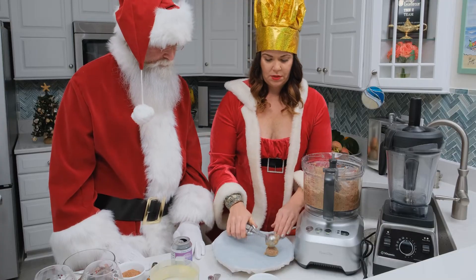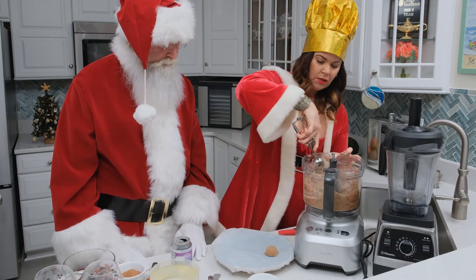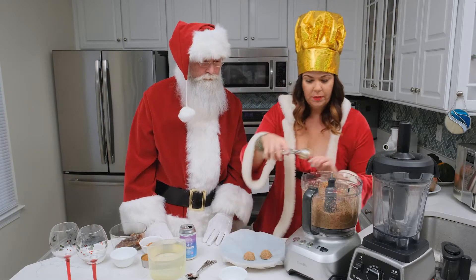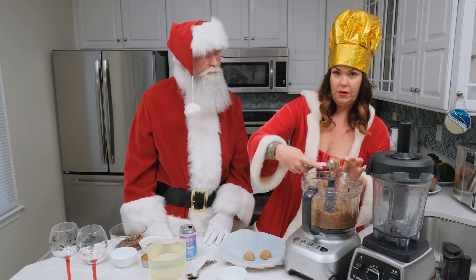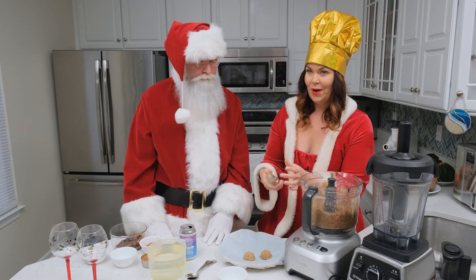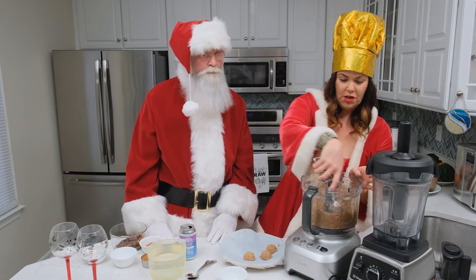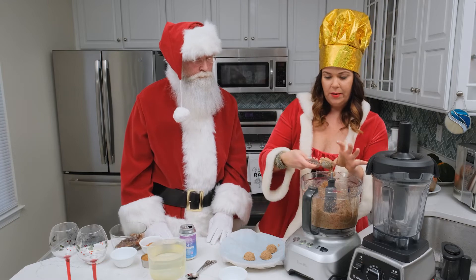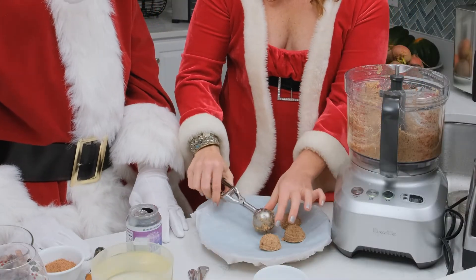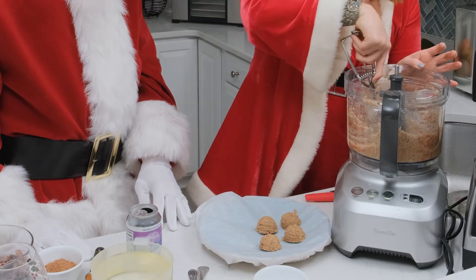So we're just going to scoop them into nice little balls here on our plate. Looking good. I'm going to put them in the refrigerator or the freezer for a few minutes and let them harden. Then we'll come back and put the crisscross on the top of them, and they'll look just like good old-fashioned peanut butter cookies. And we can make the chocolate milk while we're doing that.